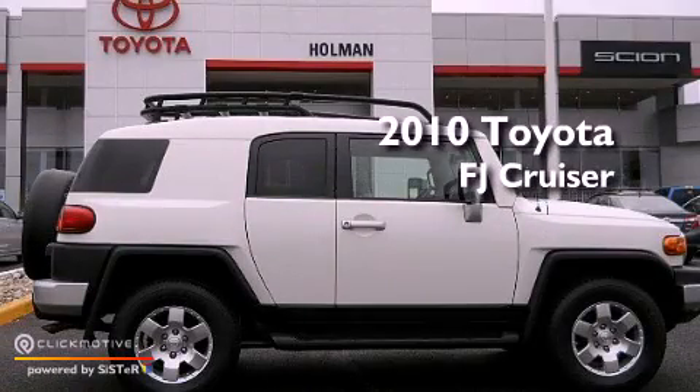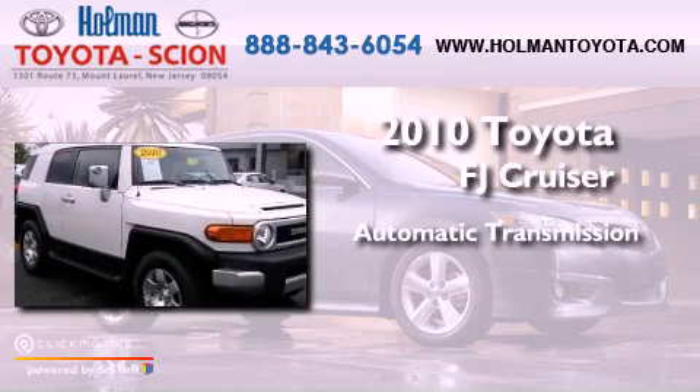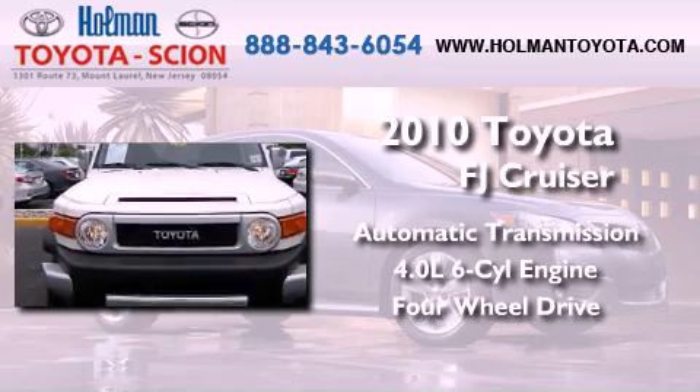This is a 2010 Toyota FJ Cruiser. This vehicle has seating for 5 adults, a 4.0-liter V6, and the added safety and control of 4-wheel drive.